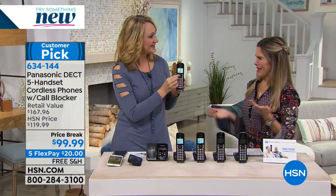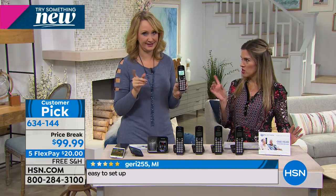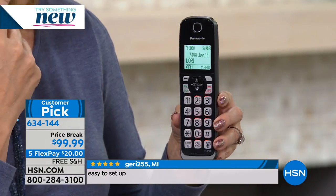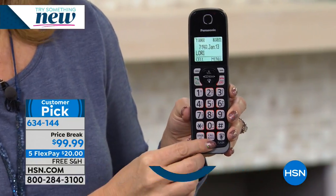Maybe you don't have a landline — this is going to be perfect for you, because it's actually going to be an extension of your cell phone throughout your entire house. Whenever your Bluetooth-enabled cell phone rings, all five of your home handsets will ring. You can also use this with your landline. With or without a landline, you can always use it with your cell phone. Because we're glued to our cell phones, but when you can't find your cell phone — left in your handbag downstairs — you're never going to catch that call. But with Panasonic, you'll never miss a phone call.